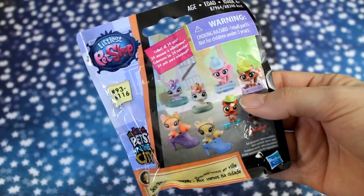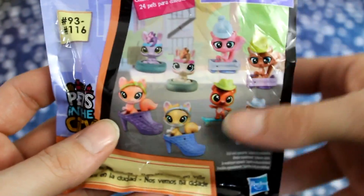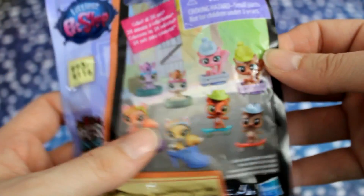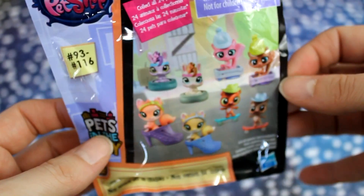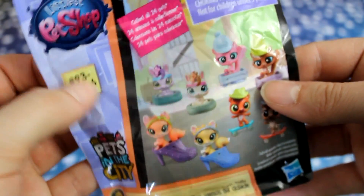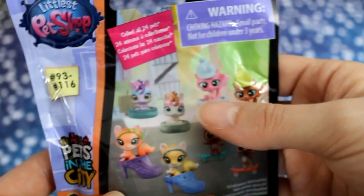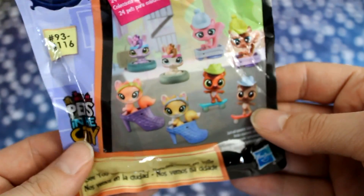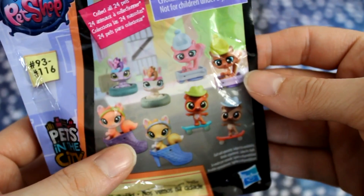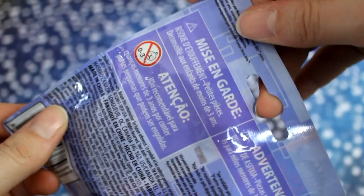The first one is from the Littlest Pet Shop. I have never opened up any of these before, so I'm not sure if these are all of the choices you can get because it says numbers 93 through 116 and we're only showing eight here. It says collect all 24 pets, so there's probably 24 different varieties. I do like the little kitties and these squirrels are pretty adorable as well, so let's just open it up and see which one I get.